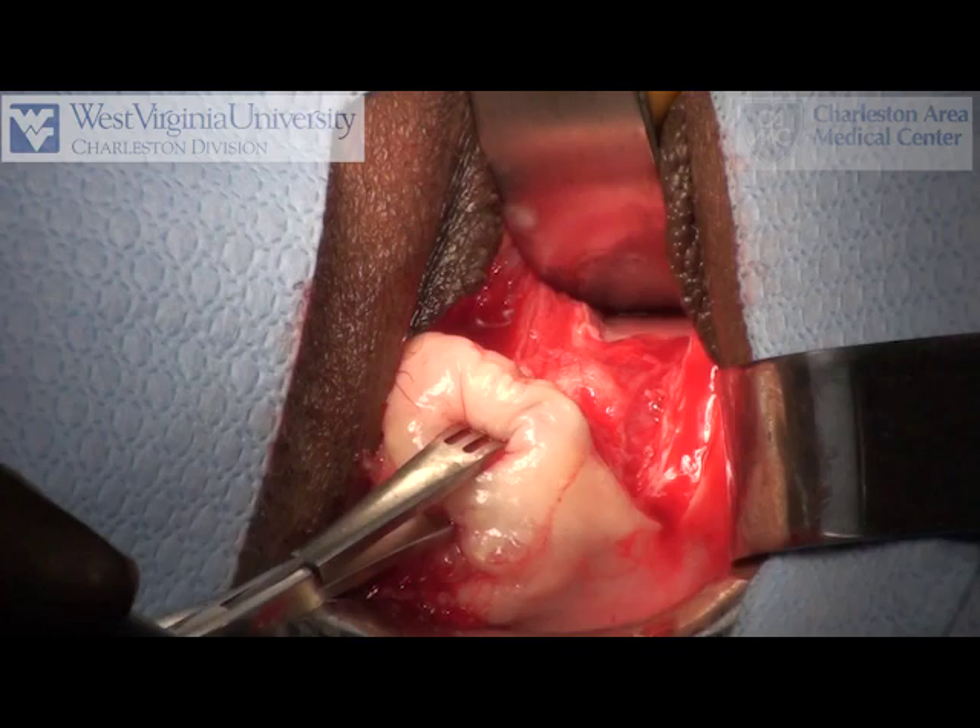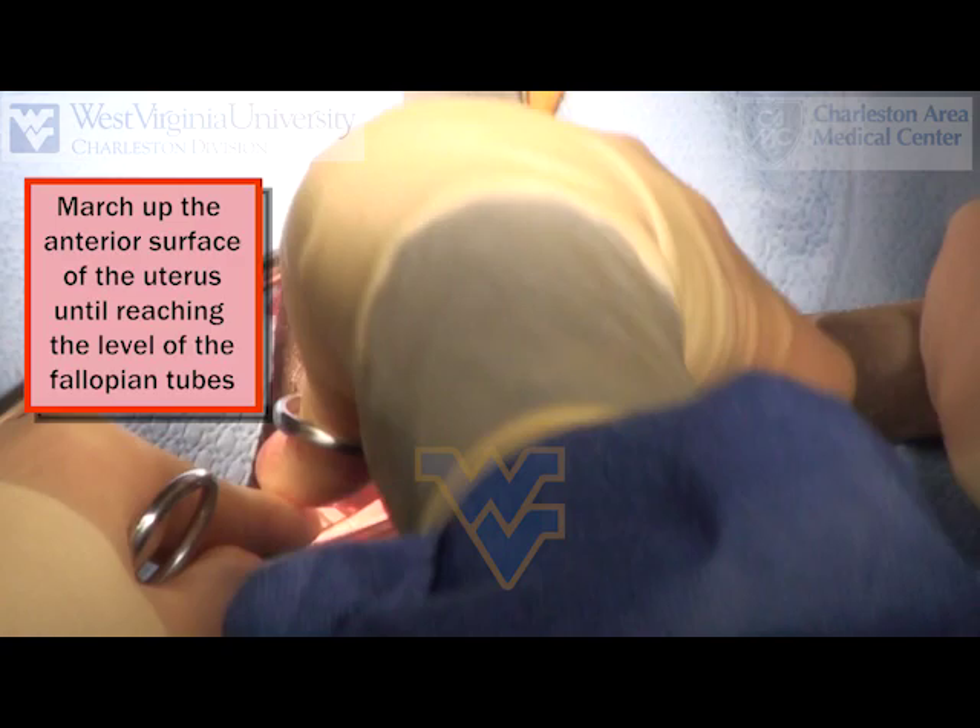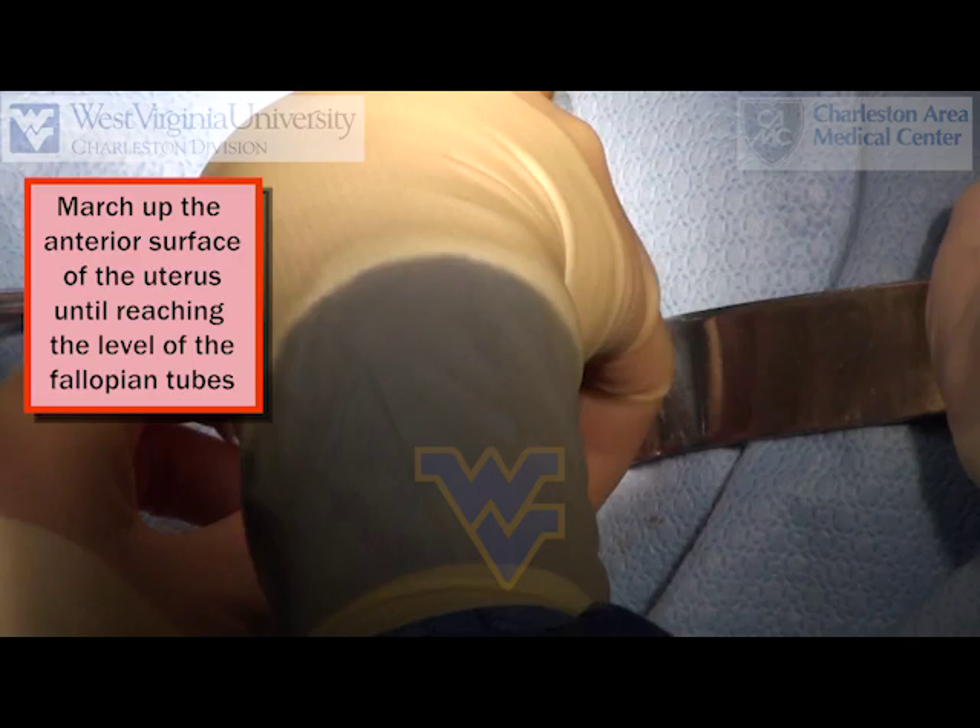The Lahey thyroid tenaculi are used to march up the anterior surface of the cervix until the top of the fundus is reached, as identified by the fallopian tubes.